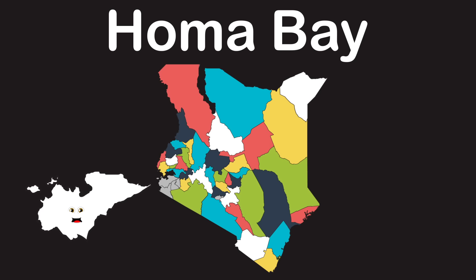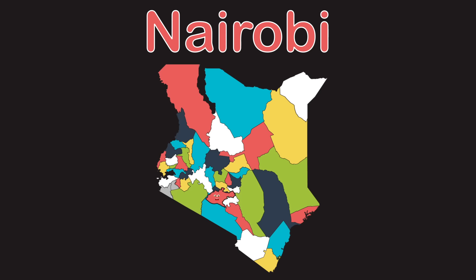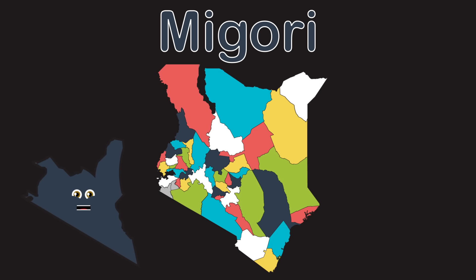Busia county touches Lake Victoria. Siaya also touches Lake Victoria, I tell ya. Kisumu county looks like a shark eating a lake. I'm home of Homa Bay county, this is my only take. Nyamira county, say it if you please. Nairobi county holds the capital of Kenya, I concede.